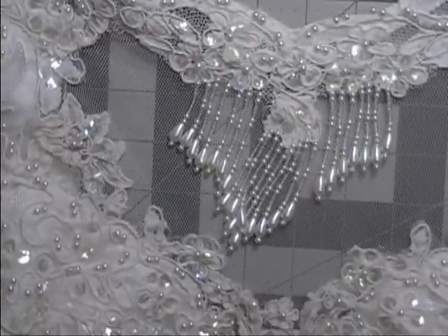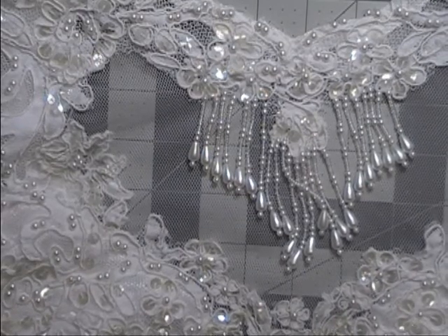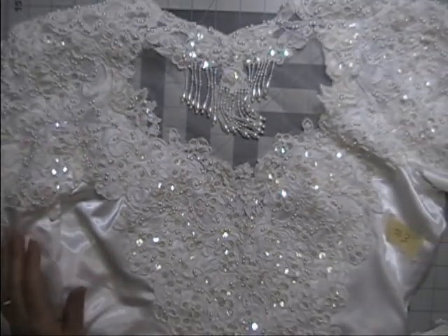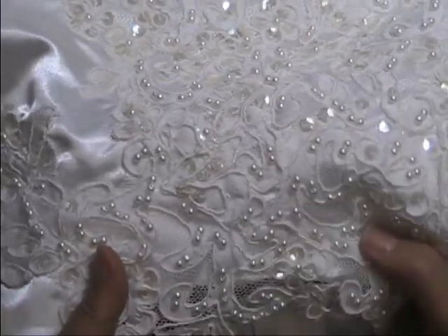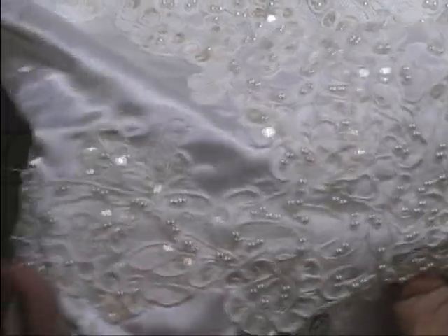Finally, bodice number three — this one has dangles on it. It has clear sequins and pearl beads, with a beautiful piece on tulle around the neck. It also has corded appliques — actually the last one had cut work appliques going all along the bottom.